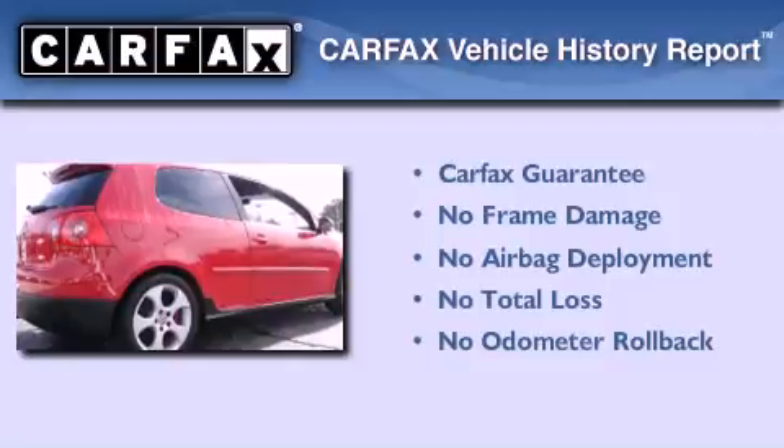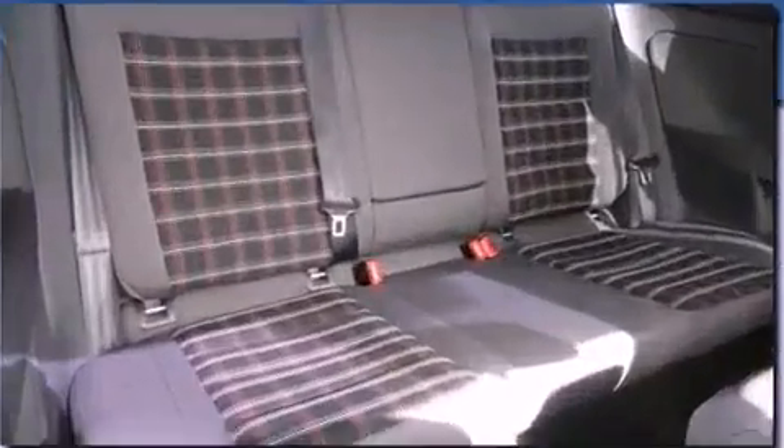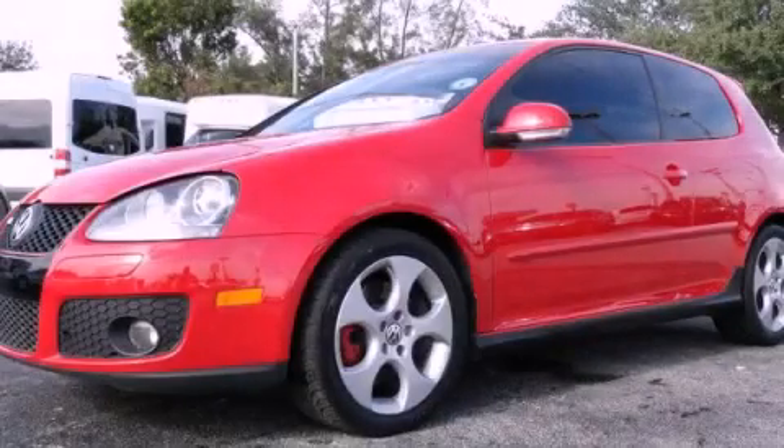Not to mention that this Volkswagen qualifies for the Carfax buyback guarantee. This vehicle won't last long at this price — call and arrange a test drive now.